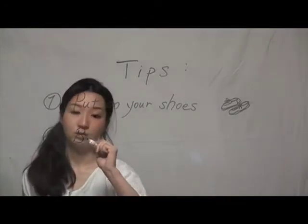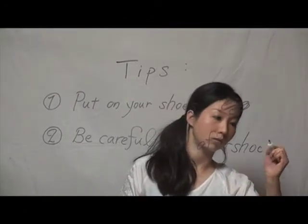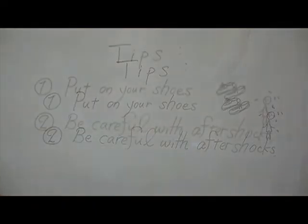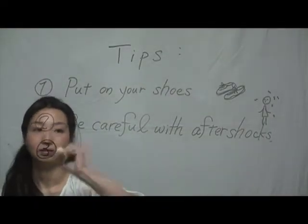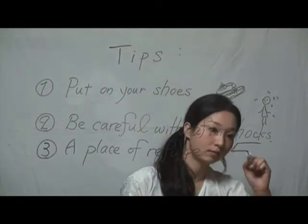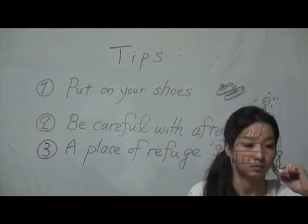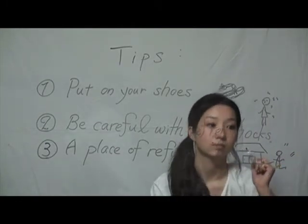After you evacuate, you should not go back inside the building, as there will be aftershocks or a secondary disaster. Each area has a place of refuge. If you cannot find a safe place or need help after the earthquake, go there. It is important to know where a shelter is in advance.